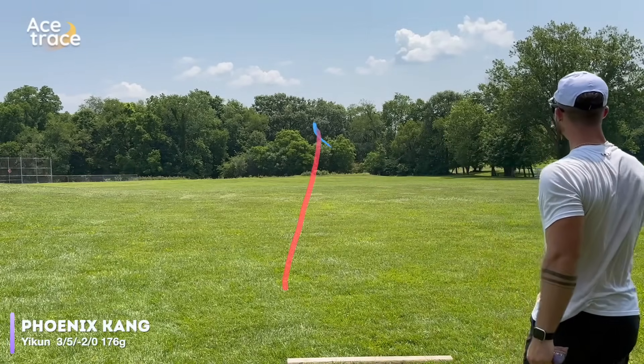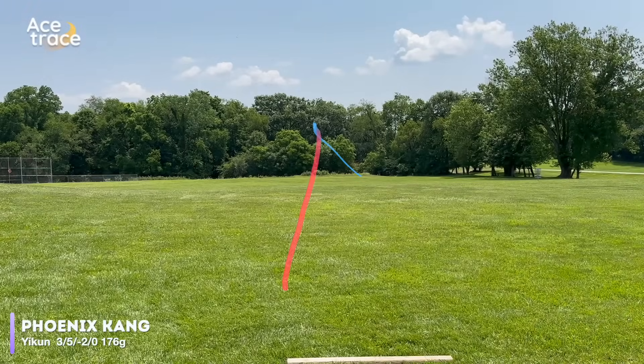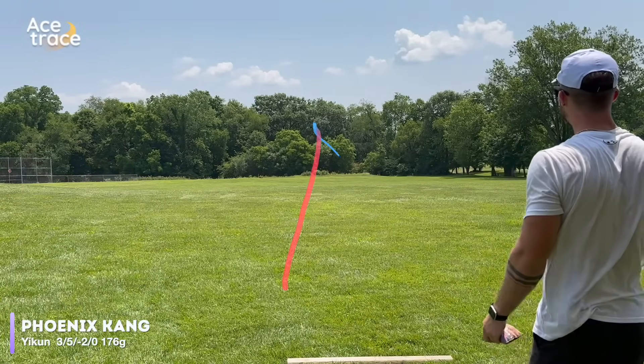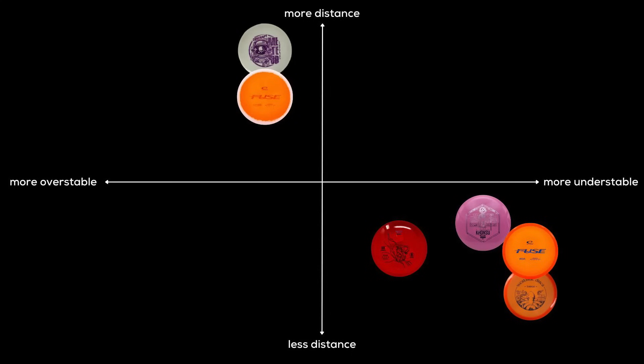The Kang flies great. It flips up slowly, holds a gentle turn, and kind of fades forward for some pretty decent distance. I do think it feels and flies a lot more like a putter than a mid-range, but it earns a spot here on our graph.